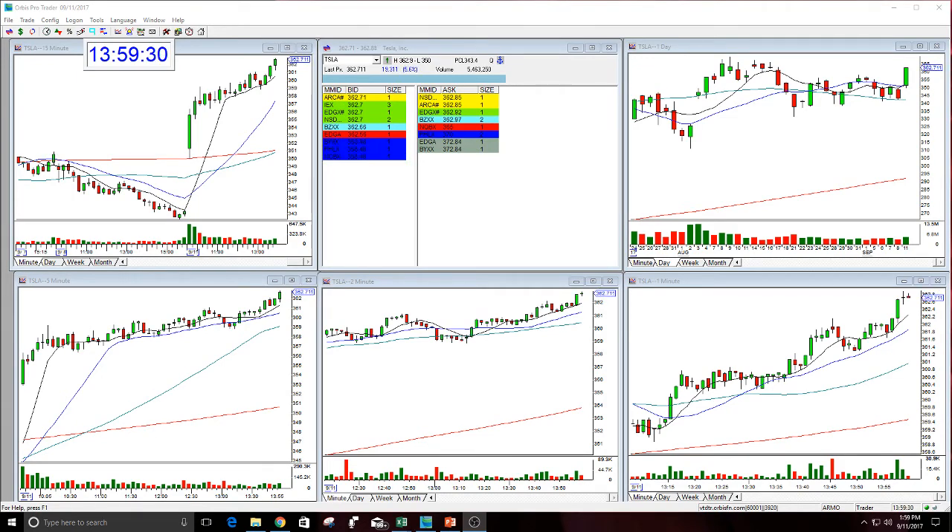Good afternoon everyone and welcome. Look at Tesla! So I called this option this morning — beautiful, beautiful call.